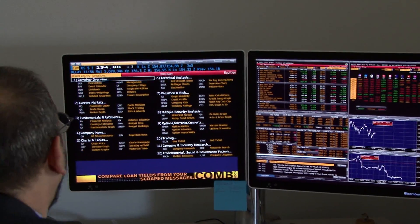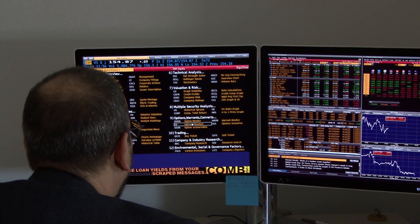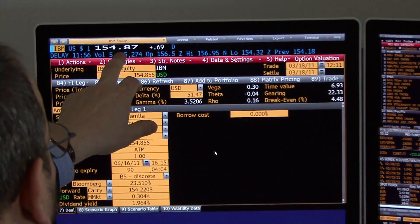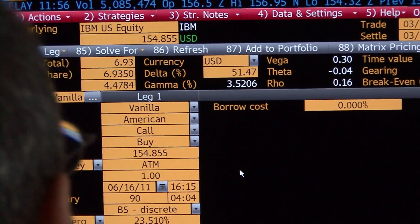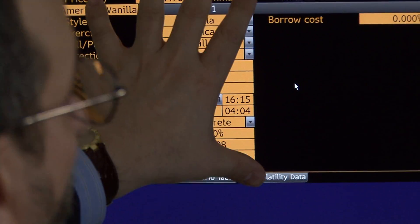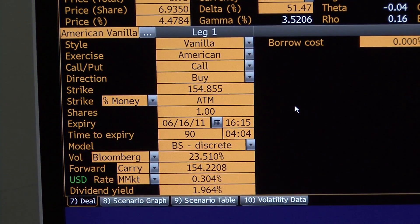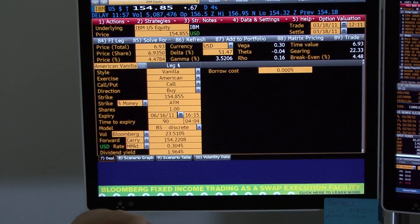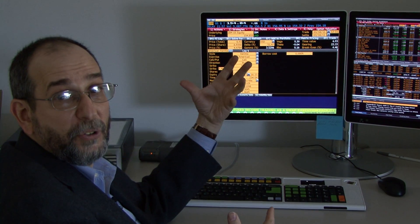I can look at the U.S. equity, including company overview and technical analysis. I can also look at where options are trading on IBM stock. IBM stock is trading at 154.87, up 0.69 on the day. For the vanilla options, I can see the implied volatility — Bloomberg's implied volatility is 23.5%. I can do all sorts of calculations and export this data to Excel or manipulate it in other formats. Our students are becoming conversant and expert in this technology, learning finance not just from a theoretical classroom perspective, but how professionals actually deal with this information.